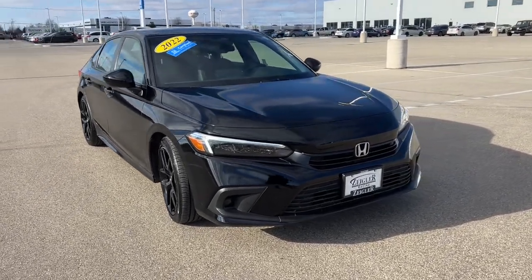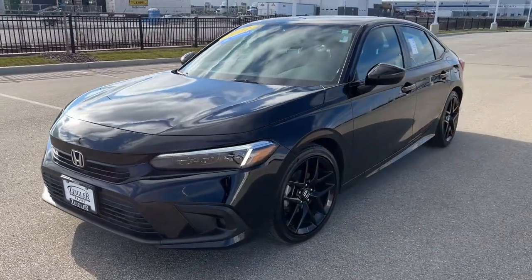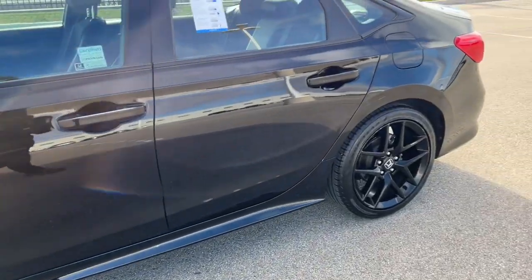Here we have a 2022 Honda Civic Sport with 18,000 miles. This is a certified pre-owned vehicle, and it's got the black wheels on there.